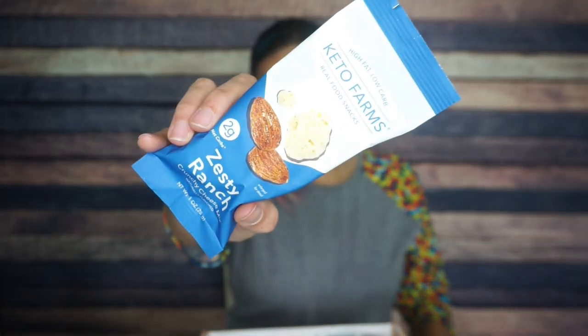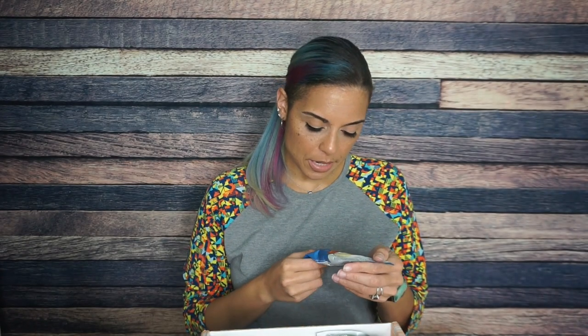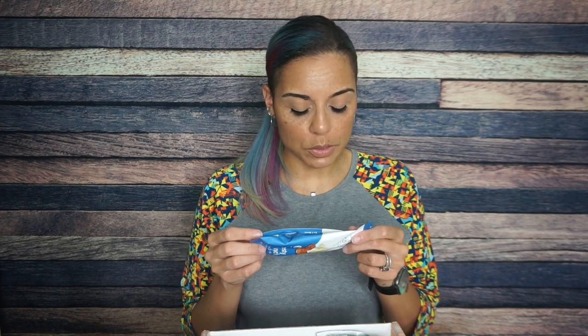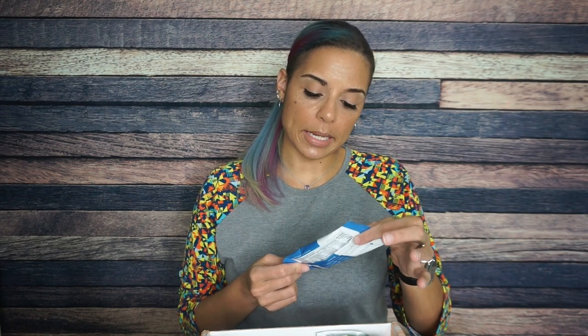We have Keto Farms zesty ranch nut and cheese mix. I loves me a nut and cheese mix. This is 2 net carbs per pouch — it's almonds and Monterey Jack cheese with pepper, so basically pepper jack cheese. For one container: 160 calories, 14 grams of fat, 4 total carbs, 2 fiber — 2 net carbs — and 7 grams of protein. I love the folks over at Keto Farms and I am excited to try this.